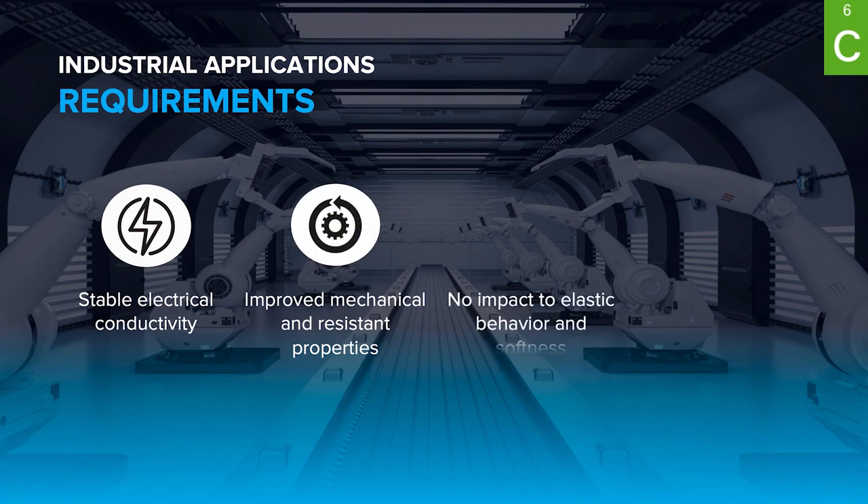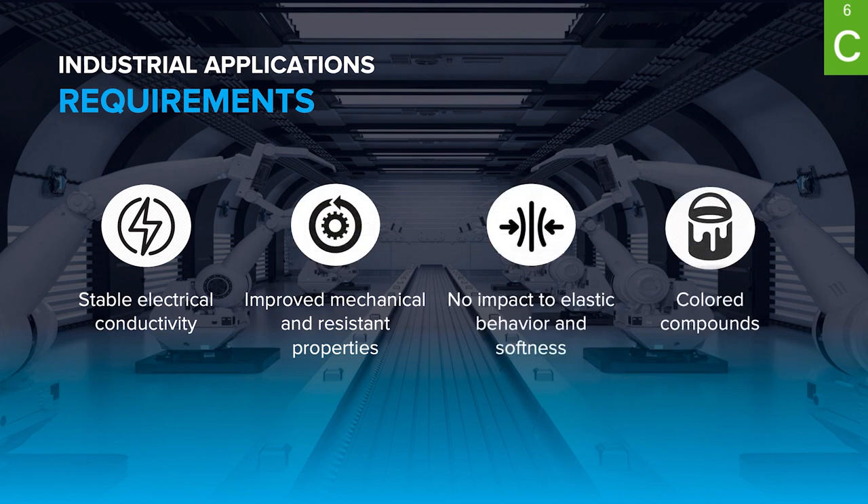First, there is a gain in electrical conductive applications and performance without impacting elastic behavior. The rubber also gains improved mechanical performance and resistance to aggressive environments, even in cases where the rubber should be colored.